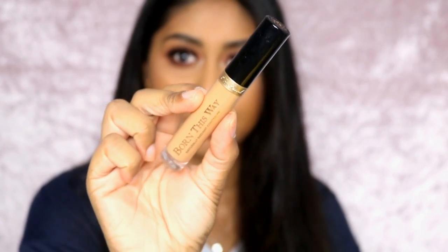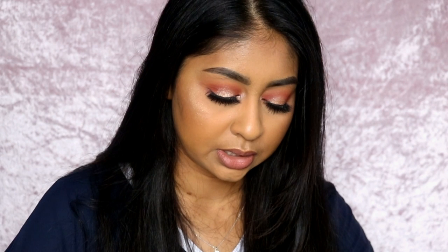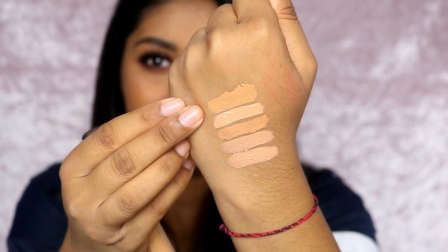The next one is the Too Faced Born This Way concealer. I'm in the shade Tan. It's a nice hydrating concealer but not as full coverage as the others — more like good coverage rather than excellent. The color isn't as bright, which is why it's in fourth place. The price isn't great at £20, but it doesn't crease much and it's still a good high-end concealer I'd recommend.